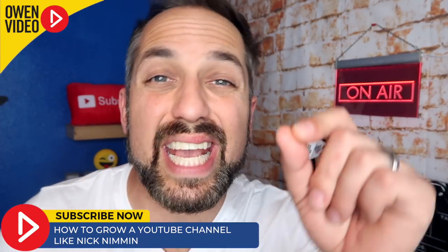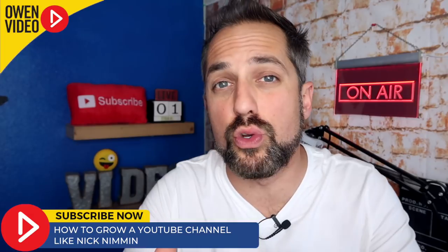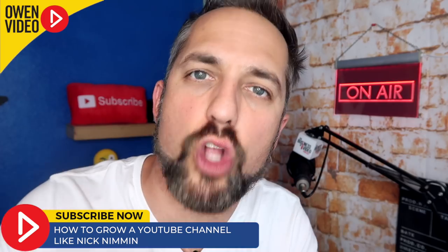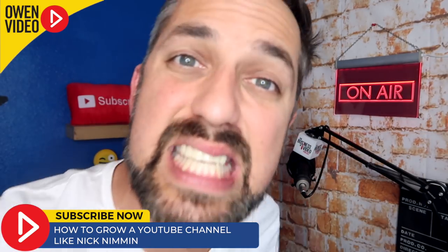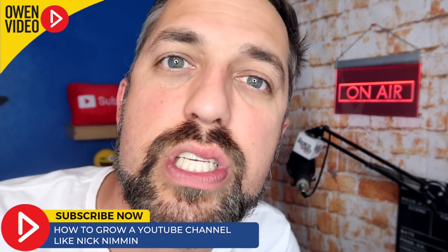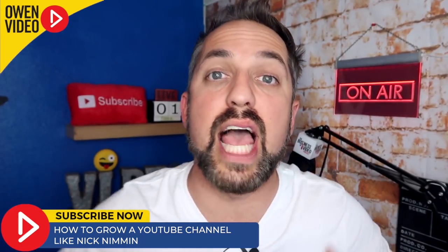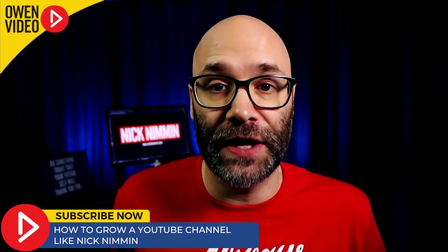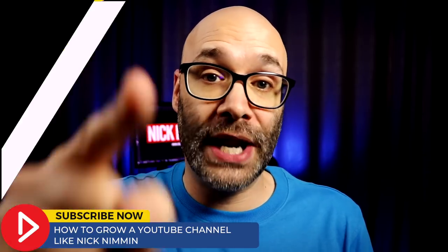Also notice how Nick starts his video with movement. This is a huge tactic especially because his branding is 'get started now,' and as soon as you press play, Nick is stepping into the scene and beginning a sense of motion, making the viewer feel like we're moving. Let's take a look. 'What is going on? My name is Nick. Welcome to another video. I'm gonna show you a handful of things that you might be doing wrong on your YouTube channel and we're starting right now.'